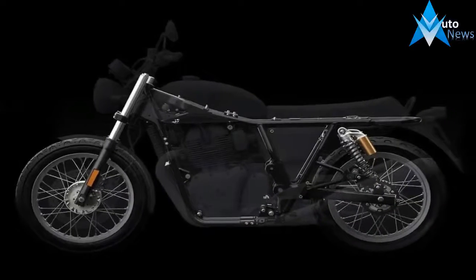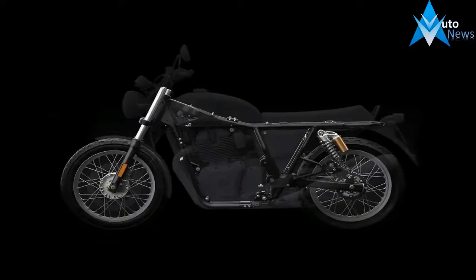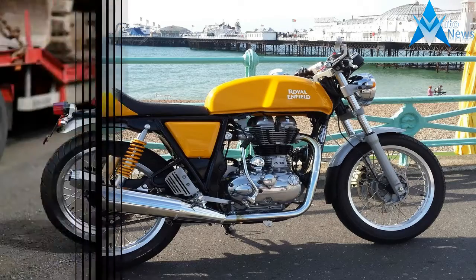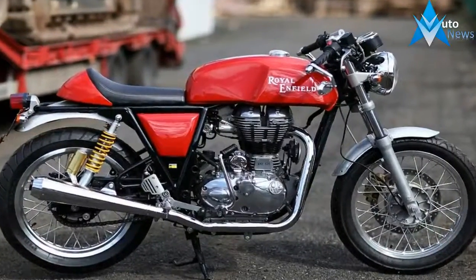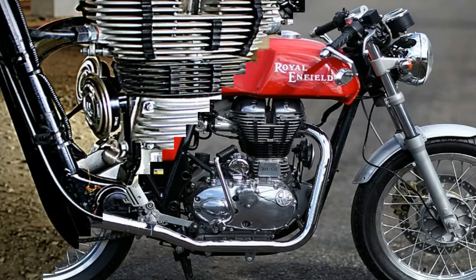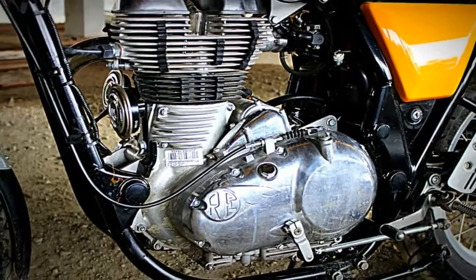Apart from the obvious twin-cylinder setup with two exhaust canisters, this bike gets quite a few changes compared to the 535cc Continental. The radiator now sits atop the twin-cradle chassis, the rear suspension gas shocks are inverted, and the position of the chain and sprocket changes to the left of the motorcycle, honoring the traditional manner.